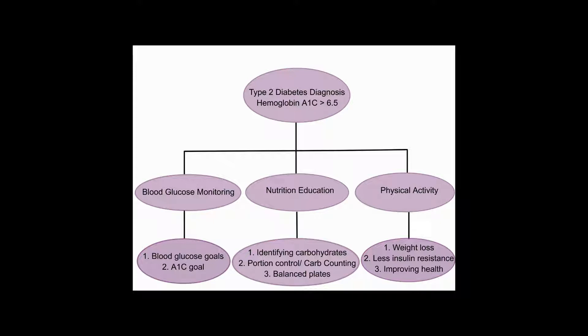Taking prescribed medications, monitoring blood glucose, eating well, and being physically active are all important to diabetes self-management.